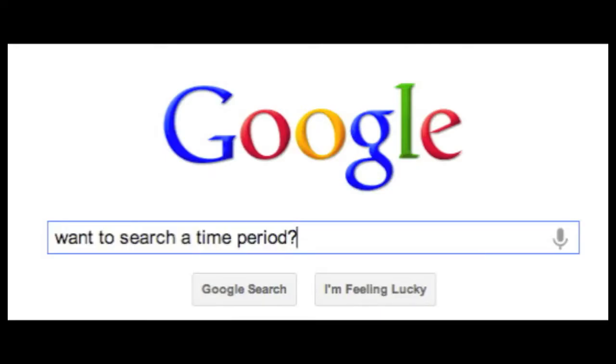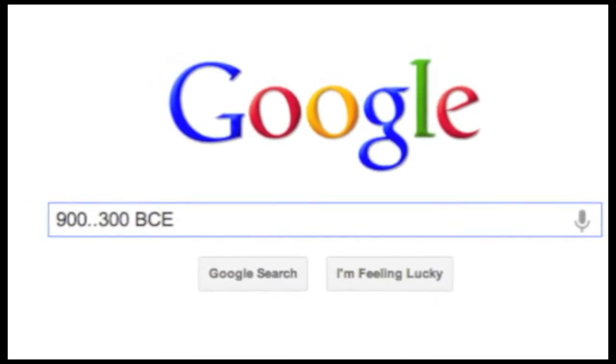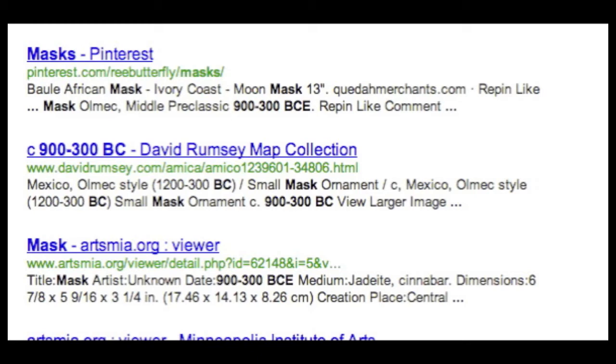Tip number six: want to restrict your search to just a specific time period? Place your dates with two dots between them, then add a search term — let's use 'mask' this time. Yeah, look: mask 900 to 300 BC. Perfect.